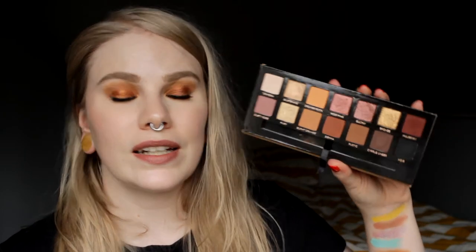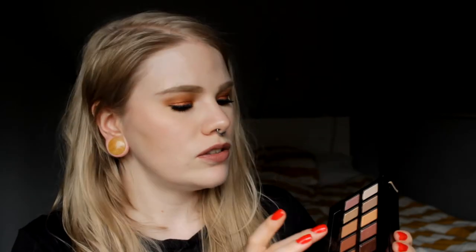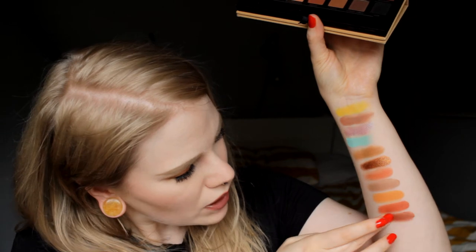The last one of the Anastasia Beverly Hills palettes is Soft Glam. I really love the Sienna color — it's a brown with a little bit of red in it, I would say. These look like similar colors, but yeah, it's Sienna from Soft Glam.